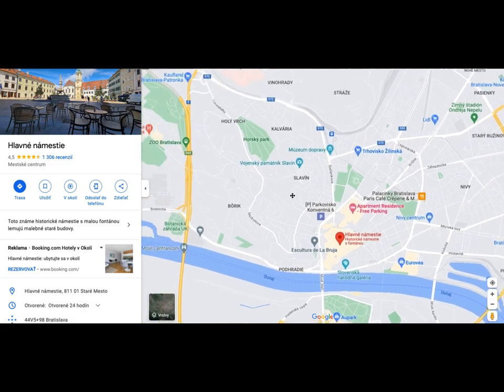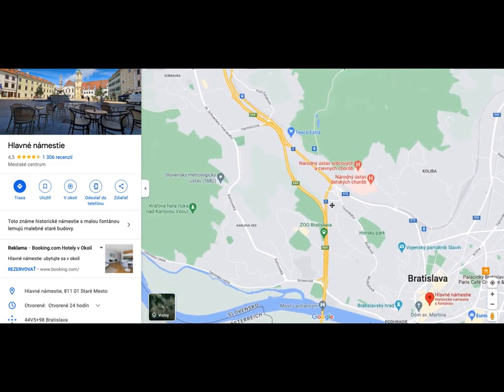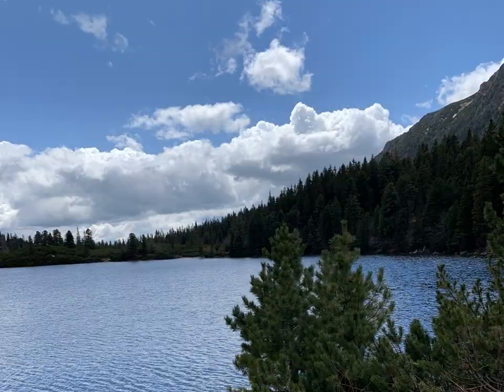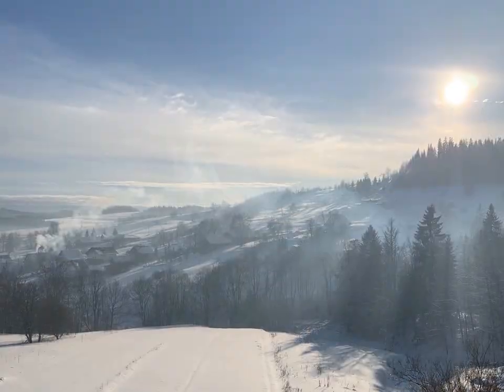Students can go from grabbing a coffee in Old Town to hiking in the forest within a matter of 20 minutes using public transportation, which is discounted for students. For students who like to venture further, they will find that Slovakia has many remarkable landscapes to offer outside of Bratislava as well.